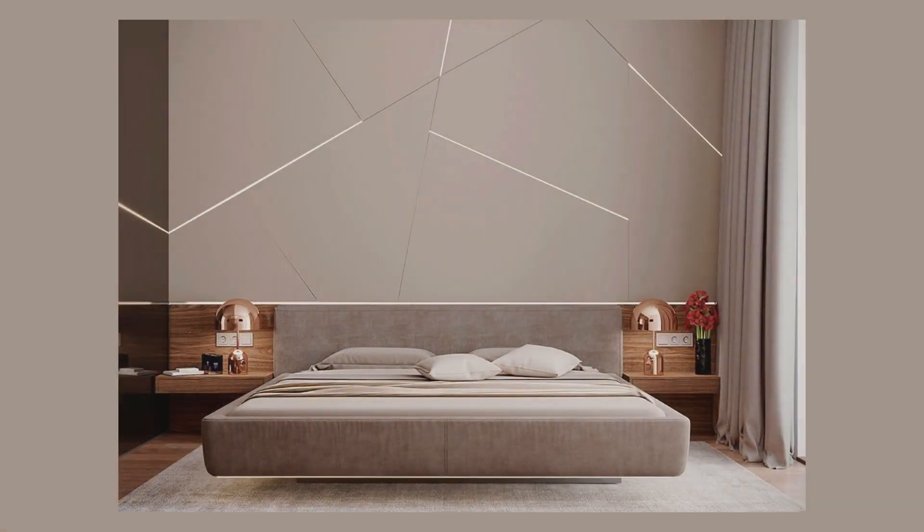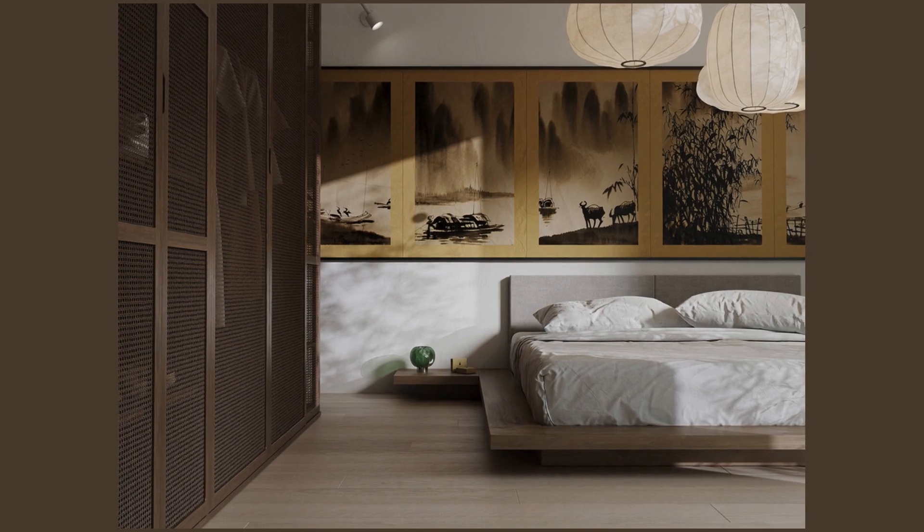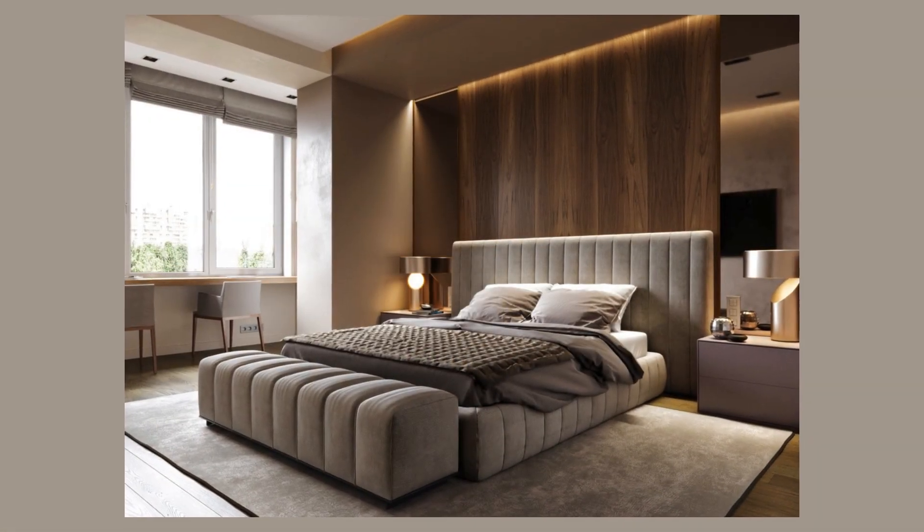Nestled within the embrace of serene, neutral walls, this thoughtfully curated bedroom is a sanctuary of comfort and style. An accent wall, adorned with a mesmerizing wallpaper, serves as a captivating backdrop to the room's focal point — the luxuriously appointed bed.